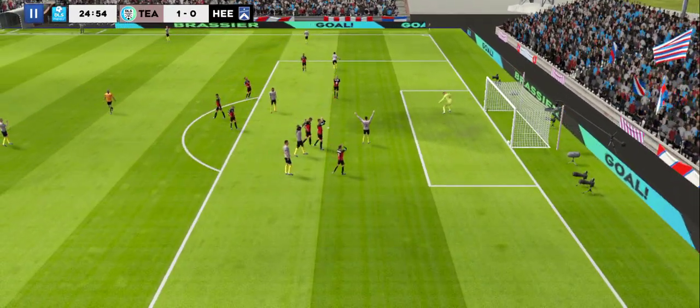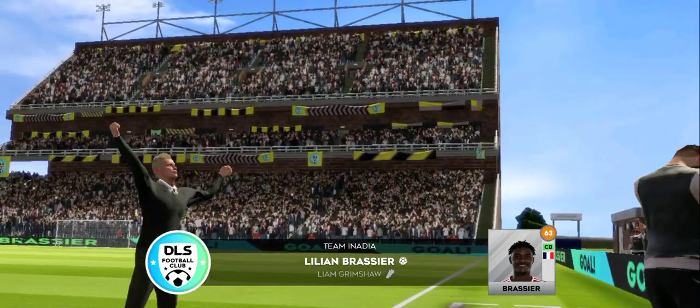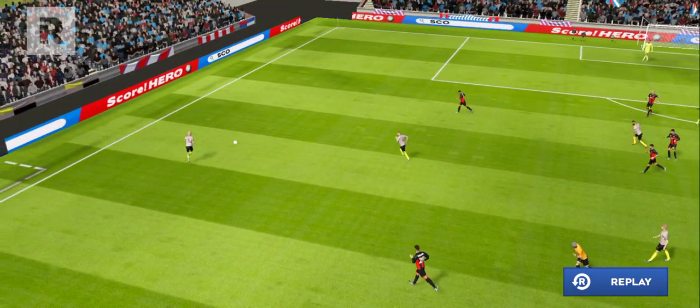Oh, it's a goal! Let's take a closer look at that goal now.